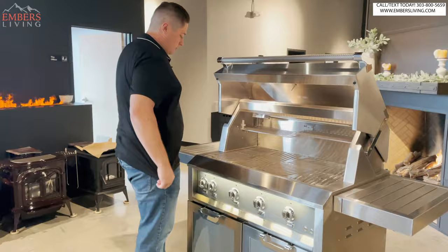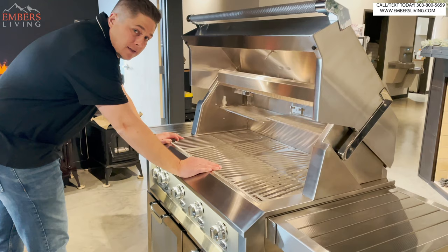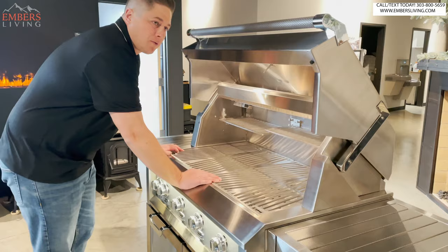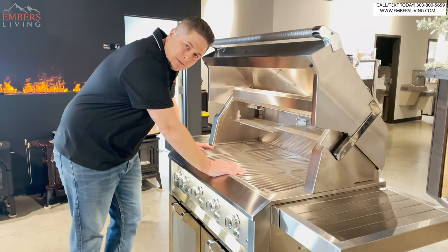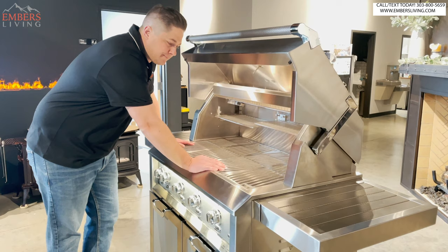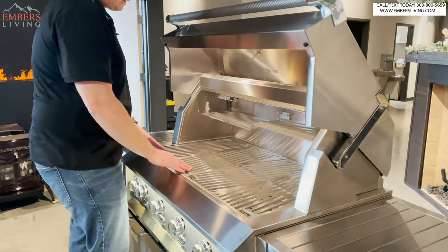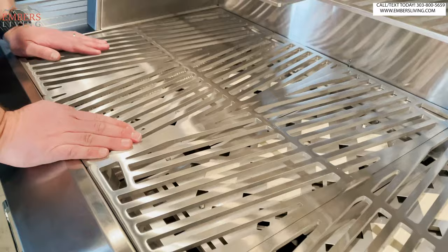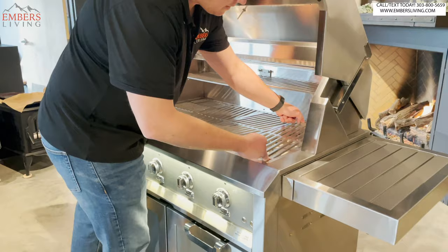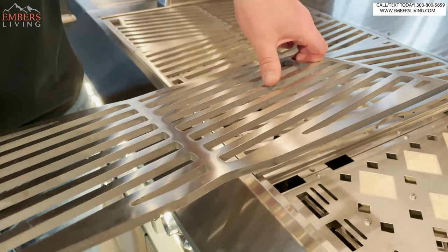Let's talk about grill grates. These are five-sixteenths inch — someone's going to correct my grammar, but I know. I like how they're shaped diagonally so when food is going across, there's less chance of it falling in. These are patented — there's a ton of patents on this grill. They give you little handles so you can easily lift them out. They're heavy, but there's a nice wide surface area so we get good sear marks. And they are reversible.